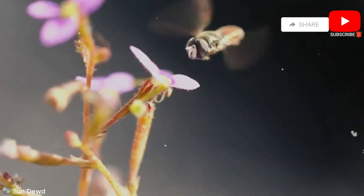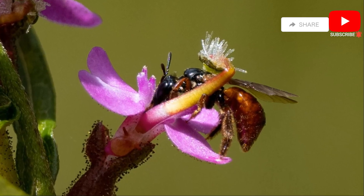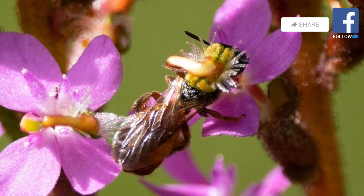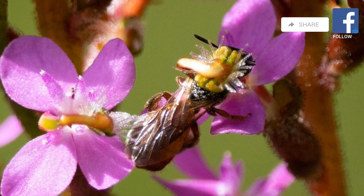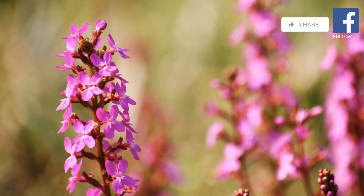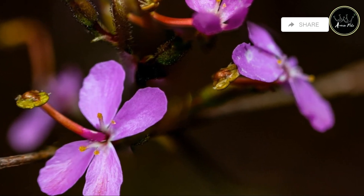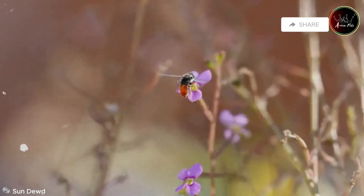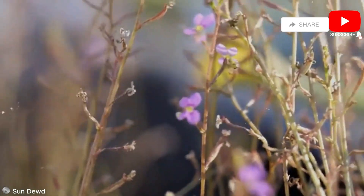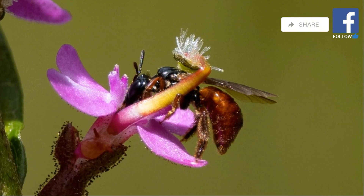Next, we encounter the trigger plant, a carnivorous plant known for its lightning-fast reflexes. Unlike other carnivorous plants that rely on sticky traps or pitfall traps, the trigger plant employs a rapid movement mechanism to capture its prey. The trigger plant's leaves are equipped with tiny hairs, each acting as a trigger. When an insect brushes against these hairs, the plant springs into action — in a fraction of a second, the leaf folds shut, trapping the unsuspecting prey within. The trigger plant then secretes digestive enzymes, breaking down the insect's soft tissues and absorbing its nutrients. This remarkable adaptation allows the trigger plant to thrive in nutrient-poor environments.